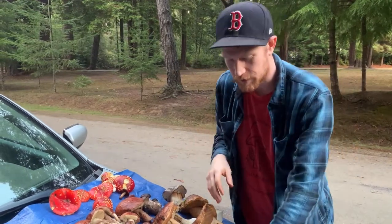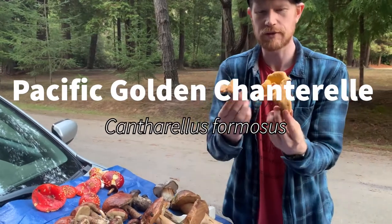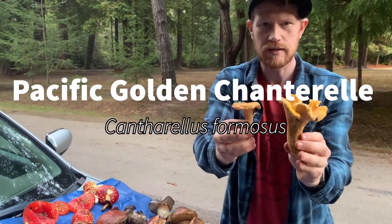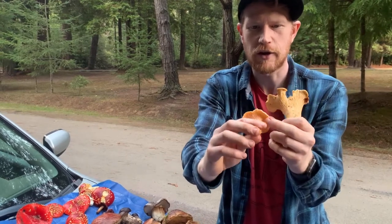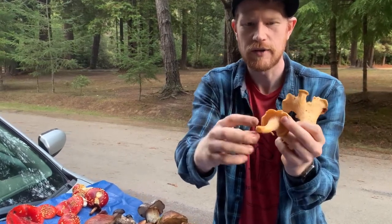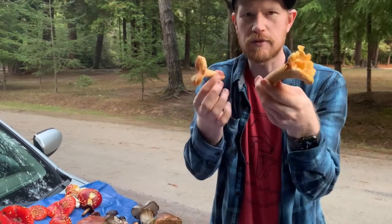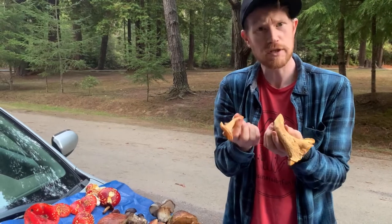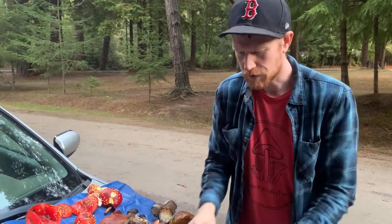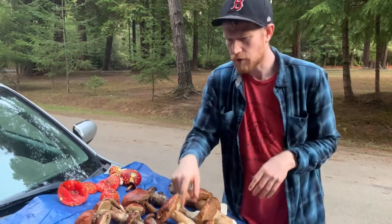There weren't a ton of chanterelles out there, but we got a couple of good ones. This is Cantharellus formosus, most likely — the Pacific Golden Chanterelle. You can see here you've got the forking gills that run down the stipe, and they're really more like ridges than true gills. These are very solid, very fleshy mushrooms. The flesh is initially white but stains kind of yellowish over time. We'll see more of these as the season goes on, but we had a couple other mushrooms here.